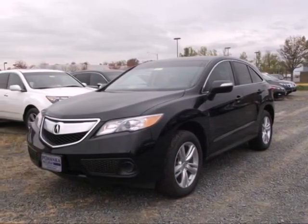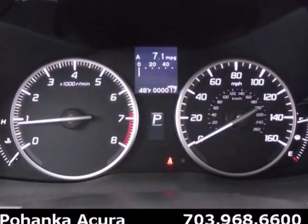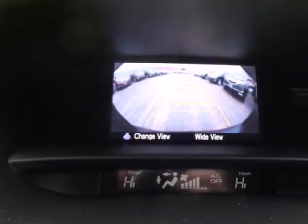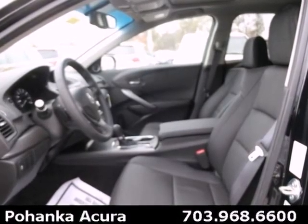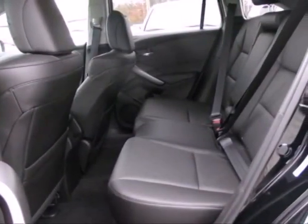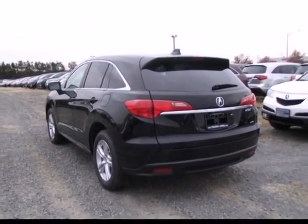It's a 2013 Acura RDX with room for your family and luxury for your soul. It's the mid-size crossover that doesn't compromise. You'll enjoy the perforated sport leather seats, backup camera and Bluetooth system, and still be able to carry around all of your things.